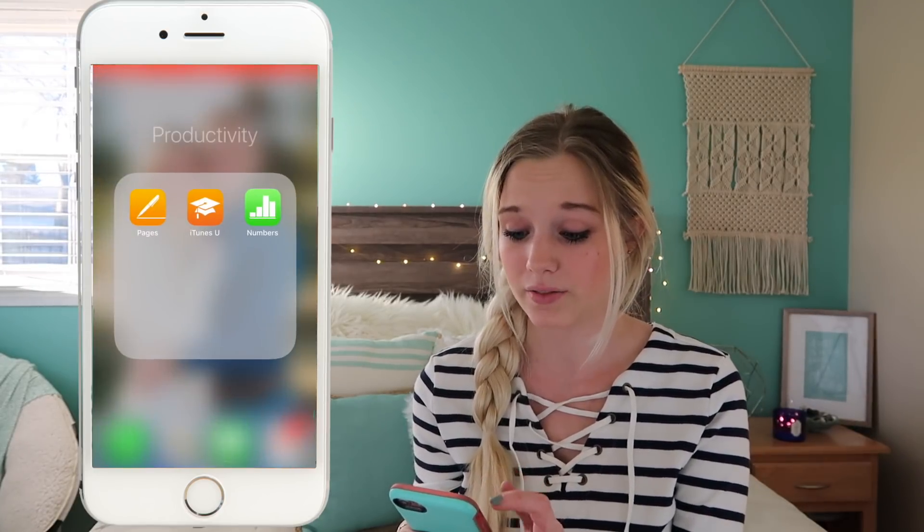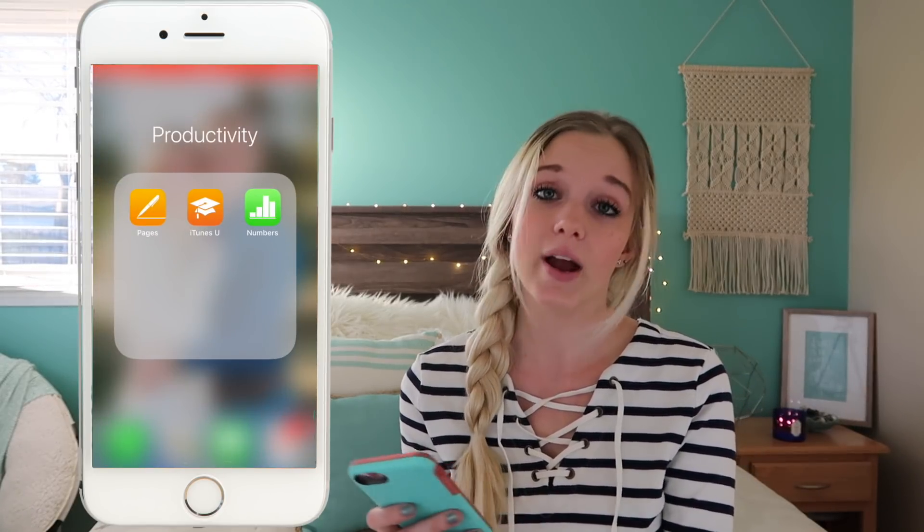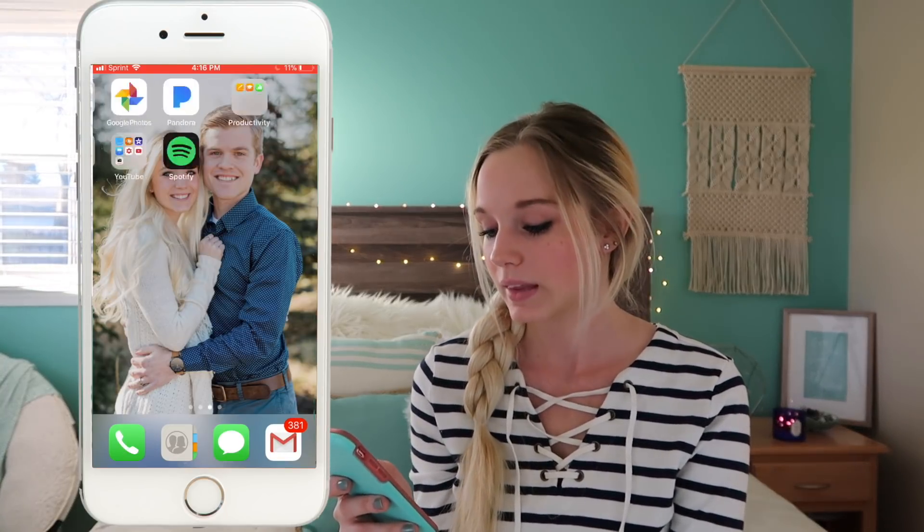My last page has a productivity folder with apps I didn't even know I had. My lock screen background is a picture of me and Eric that we got taken over Christmas break. That's my phone, and I hope you liked it. I'm actually really considering switching to the Google Pixel after my contract is up. I've had this phone for about nine or ten months and still have about eight months to go, which stinks because I really want to get the Google phone.